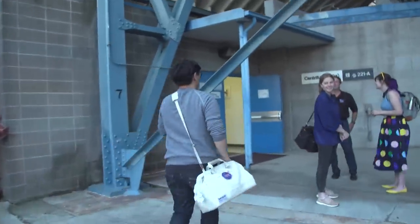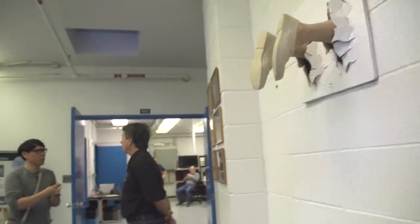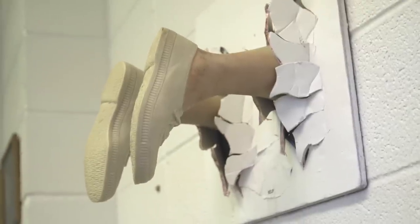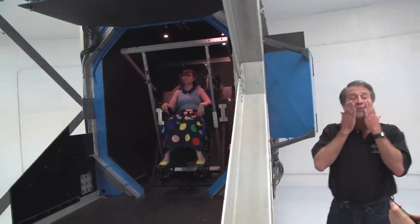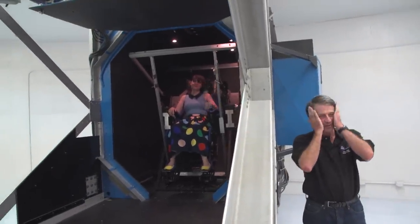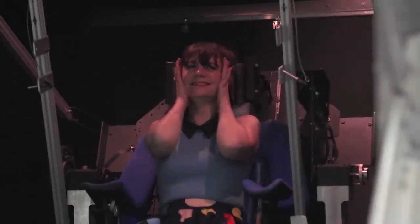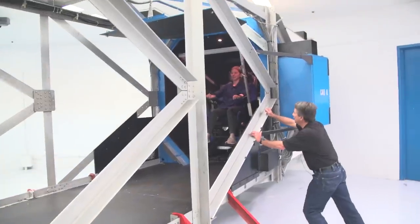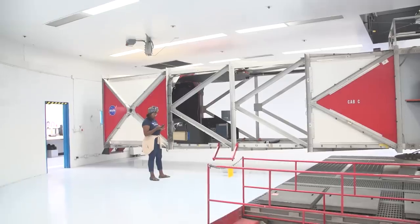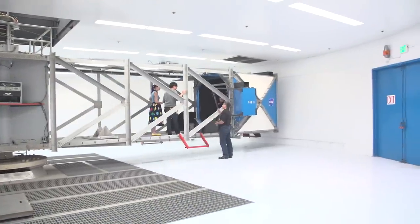Another really fantastic simulator at Ames that we got to see is the 20G centrifuge, named for its ability to give you up to 20 times the force of Earth's gravity. You've seen this kind of machine before in sci-fi — a subject gets strapped in and spun around the centrifuge at incredible speed to test their endurance and cognitive abilities under simulated G-forces. Sadly, we didn't get to ride this simulator at speed, but we did get to enter the centrifuge chamber and get up close to this incredible piece of machinery.